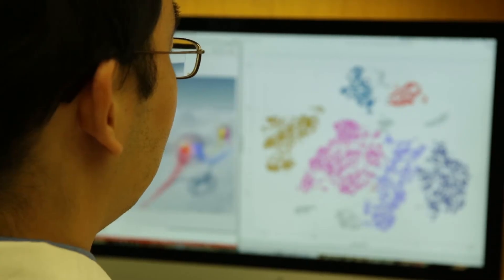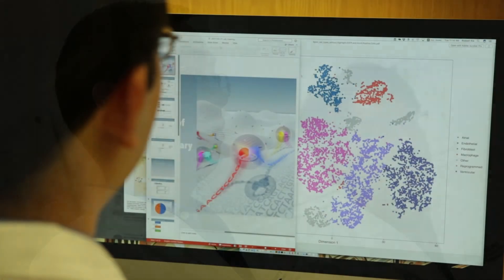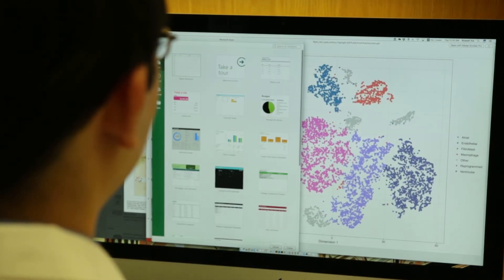My laboratory uses three different kinds of tools in order to understand the questions that we're trying to study. We use biotechnology to identify new tools and new ways to interrogate the genome. We use the latest developments in genomics to collect large amounts of data from these measurements, and finally we use bioinformatics to make sense of all of these measurements.